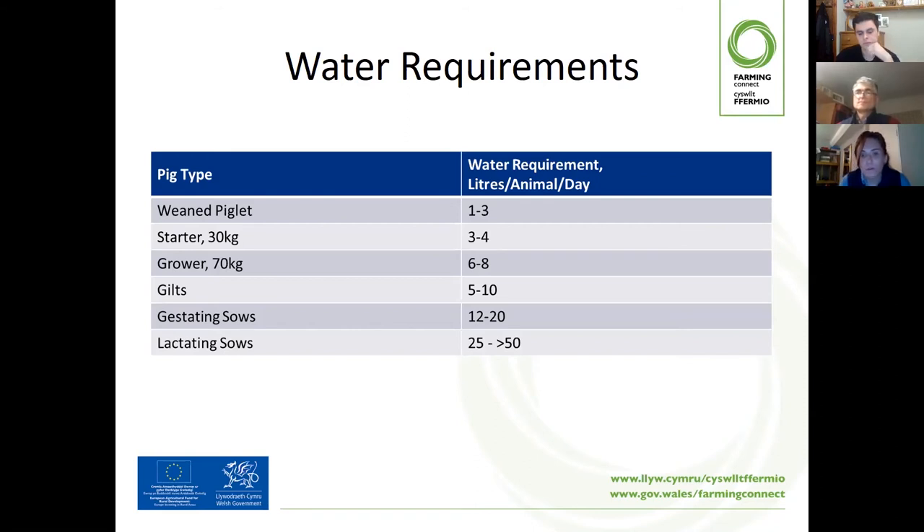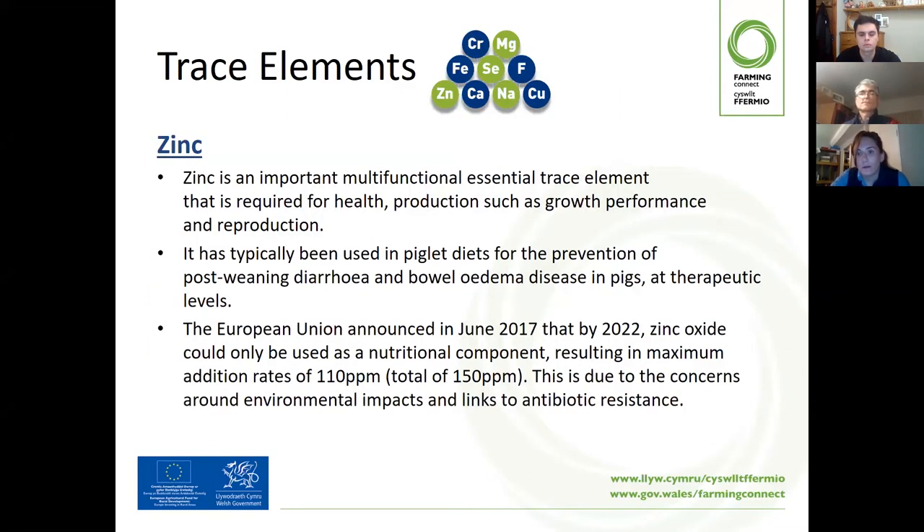Water should be provided to pigs at all times and not restricted. This can be provided through troughs or nipple drinkers, with enough space for pigs to access it. Looking at this table of water requirements at different life stages, one to pick out is the lactating sow: 25 to more than 50 litres per animal per day. Water helps the production of milk, so if it's restricted it not only affects the sow but also affects the piglets. Water is a key ingredient to ensure that feed intakes are maintained as well.